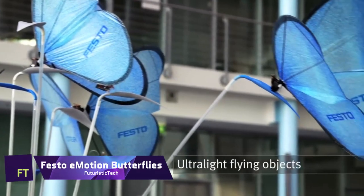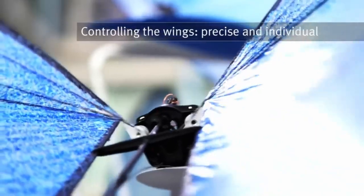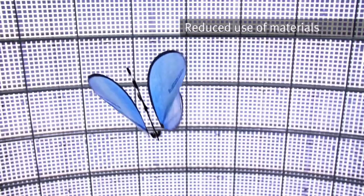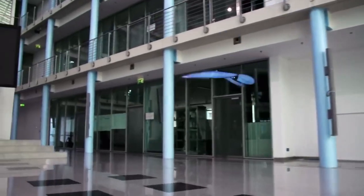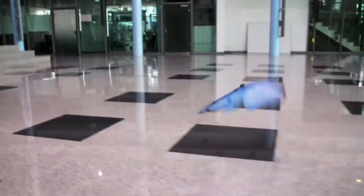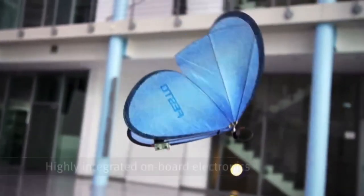Festo Emotion Butterflies. Stunning bionic flying things, Festo Emotion Butterflies look and feel just like the real thing. They have the ability to fly in a coordinated and collective manner, are colorful, graceful, and incredibly light. To keep tabs on their whereabouts and prevent accidents, they employ an advanced indoor GPS system equipped with infrared cameras. They can control each wing independently and precisely thanks to their highly integrated onboard electronics.